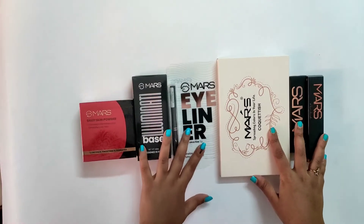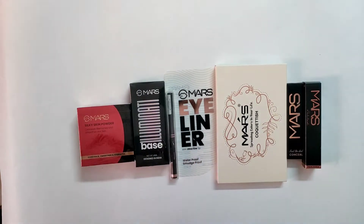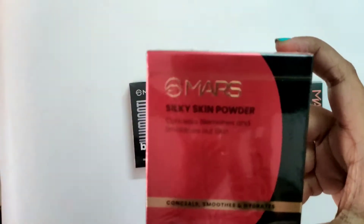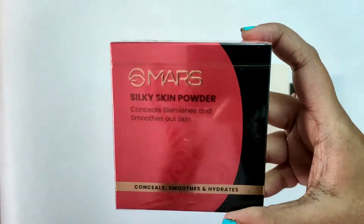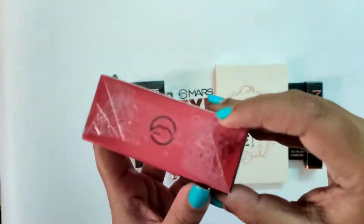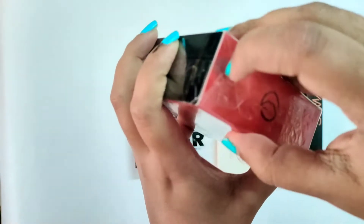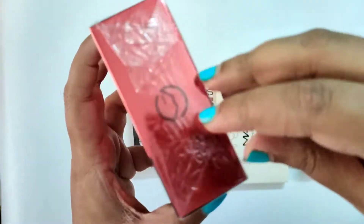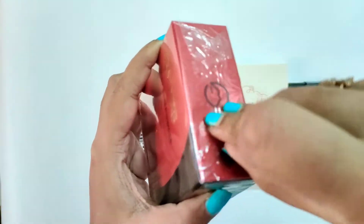Hey guys, welcome to my channel! I did a shop from this mass cosmetics brand — I wanted to try out their products as they are very cheap. These are some of the products that I got. I'll share the whole haul video now and later, once I use them, I'll share a proper review video of each one of the products.